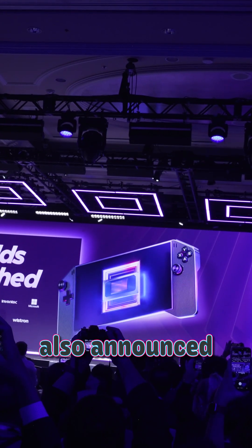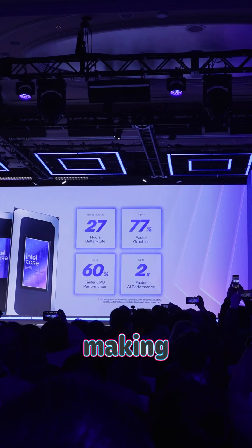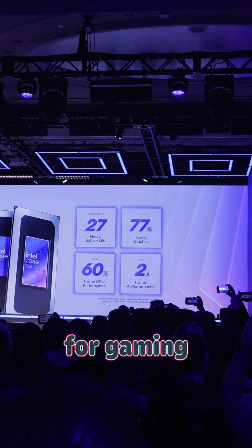Intel also announced that they have details in the works to support the handheld market, making sure that all the efficient power is in a form factor that's great for gaming on the go.